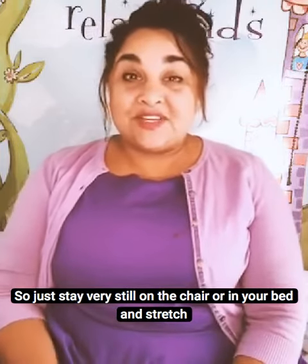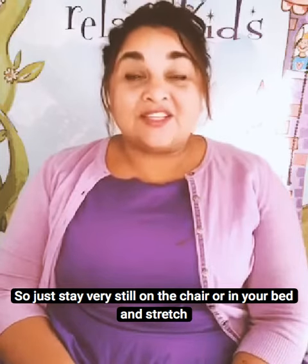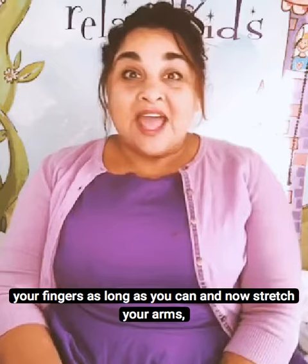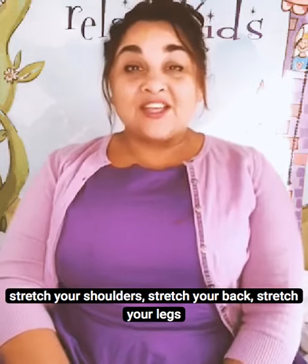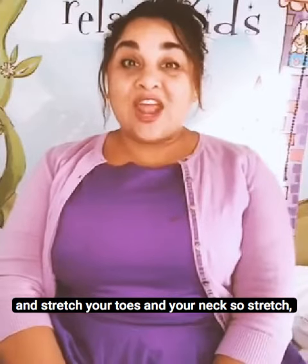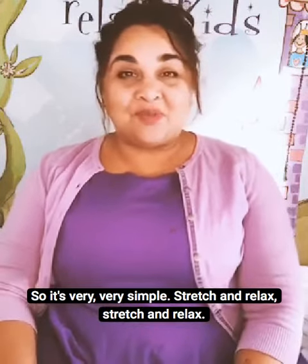So just stay very still on the chair or in your bed and stretch your fingers as long as you can. Now stretch your arms, stretch your shoulders, stretch your back, stretch your legs, and stretch your toes and your neck. So stretch, stretch, stretch and let go and relax. It's very, very simple.